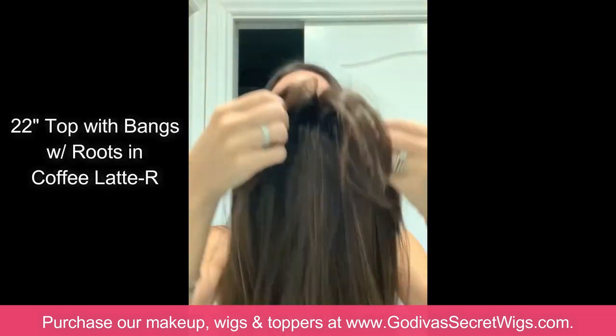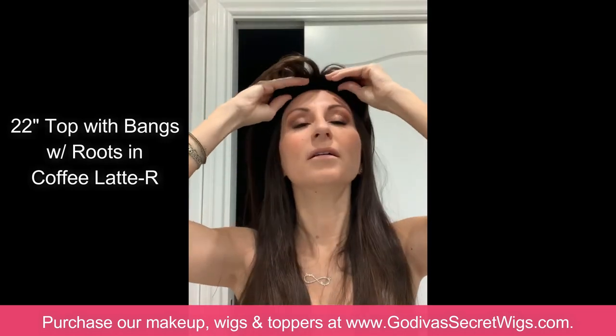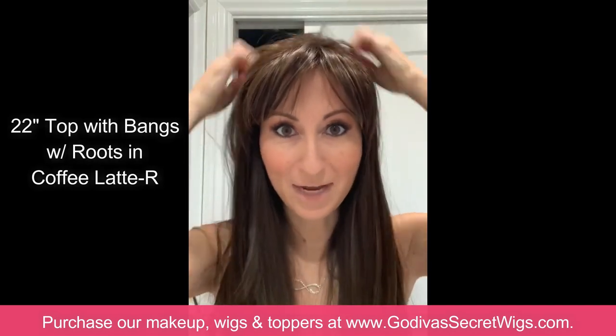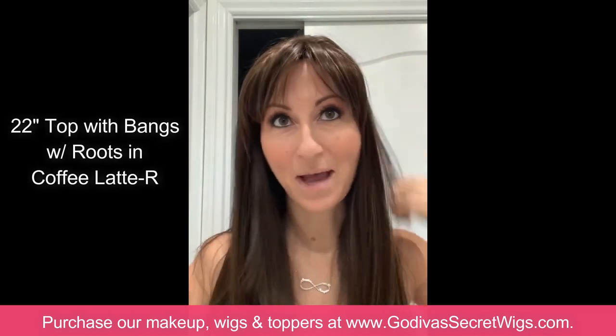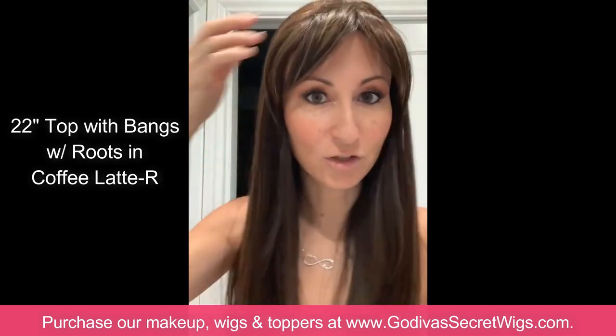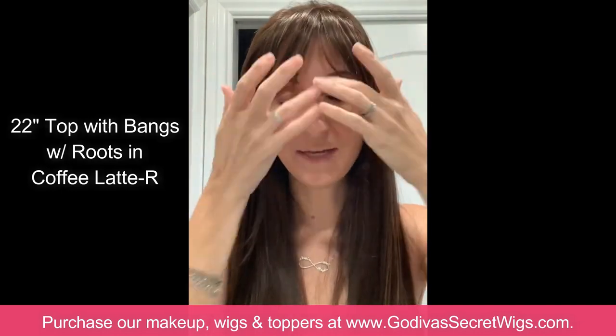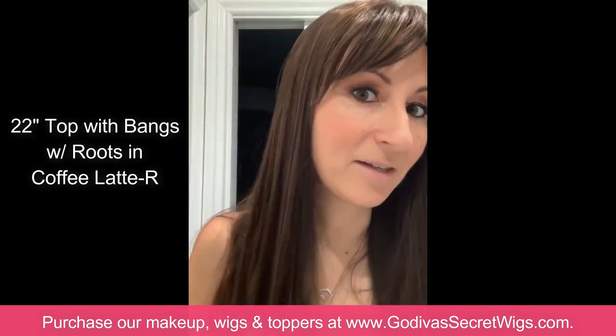I have my 22-inch top with bangs in coffee latte. I'm going to flip it over and put it right on — two clips in the front, two clips in the back. I love this piece. We made it long enough to wear with my own hair. I love that it has bangs because I go back and forth with cutting bangs myself, but I know I'd regret it. This piece is super long with great little bangs that can be brushed to the side or just down — trim them a tiny bit if needed.